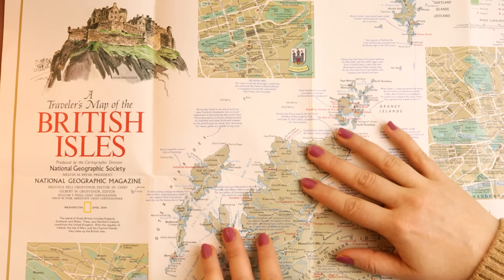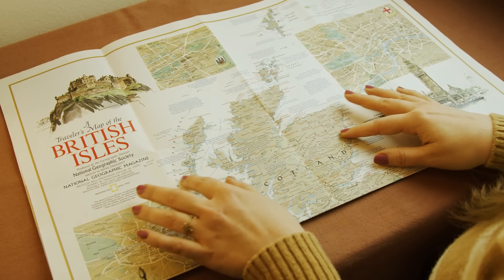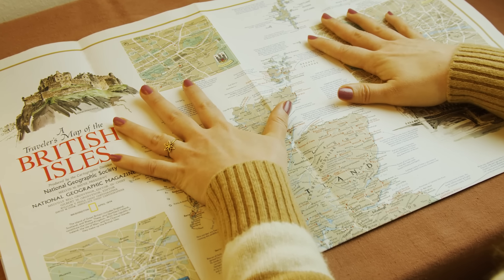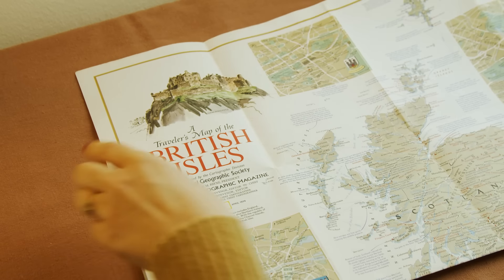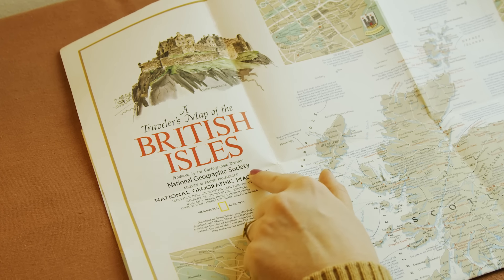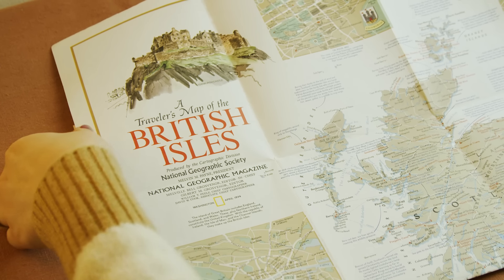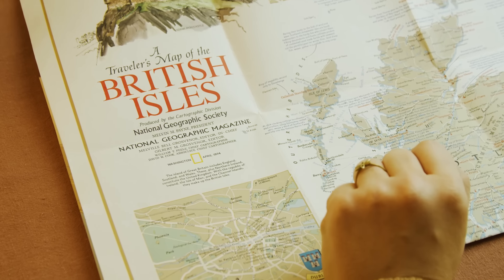Hey everyone. It's been a while, so welcome back to a new map video. Today we have a marvellous map of the British Isles from the National Geographic Society, from the magazine. And this one is from April 1974.